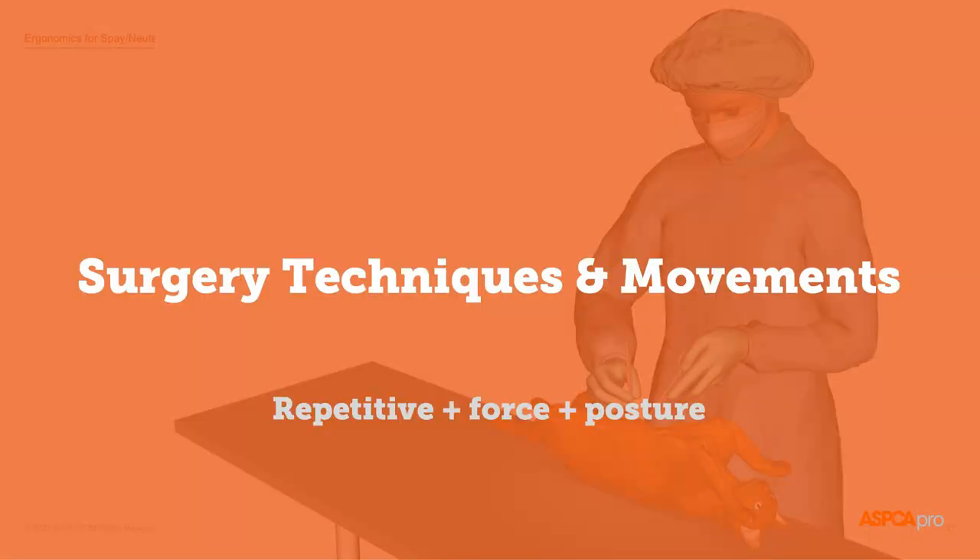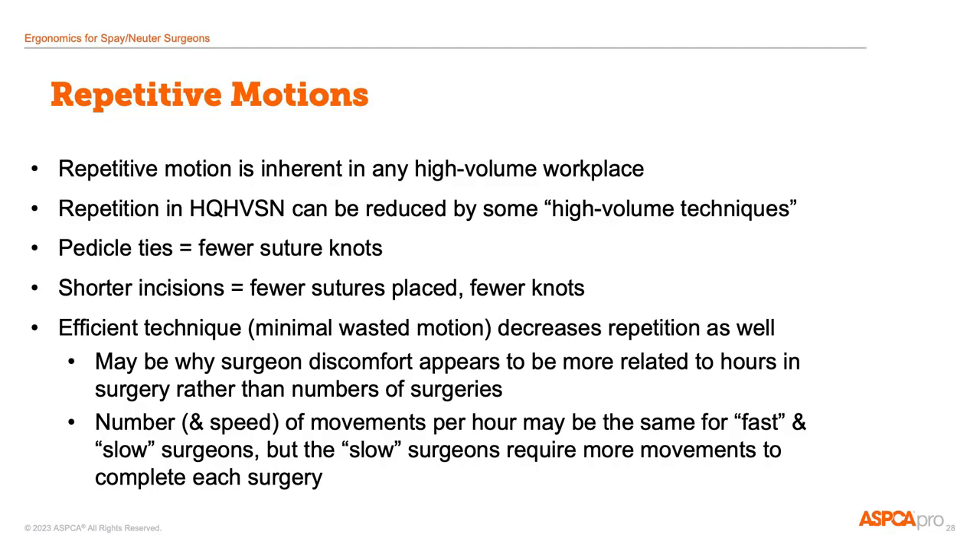Spay and neuter surgery involves a combination of repetitive movements that can at times require force or may be performed with awkward positioning of the hands and wrists. Each of these factors alone is only moderately associated with pain, but put together there's a strong association with hand and wrist pain. Fortunately, many of the high-volume surgery techniques that we learn can reduce some of the repetition. For example, pedicle ties mean fewer suture knots, shorter incisions mean fewer sutures placed and fewer knots tied, and efficient technique in general means less wasted motion.